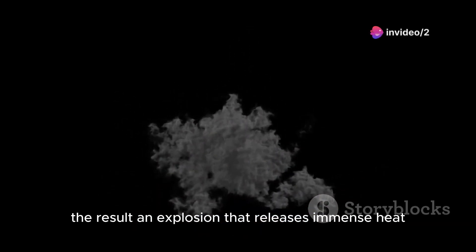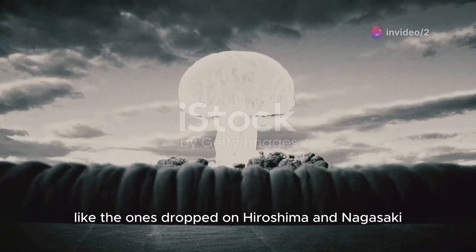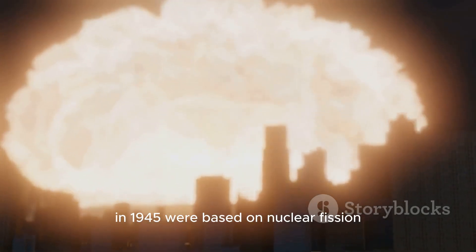The result? An explosion that releases immense heat, light, and radiation. Atomic bombs, like the ones dropped on Hiroshima and Nagasaki in 1945, were based on nuclear fission.